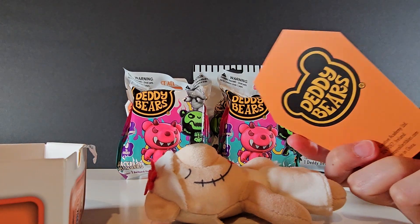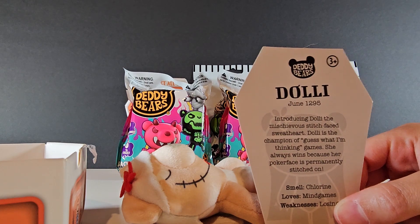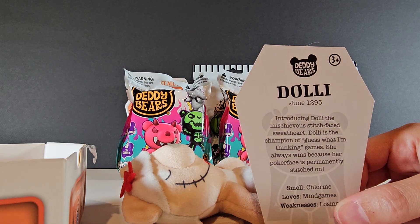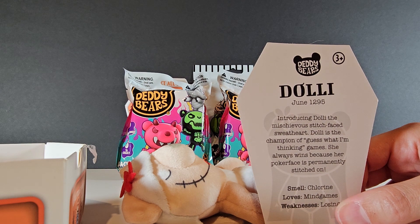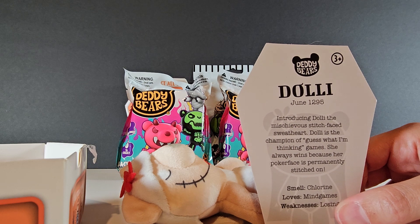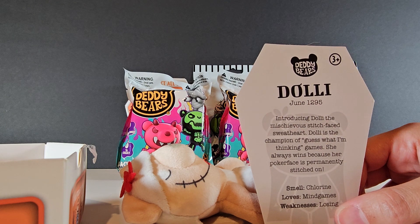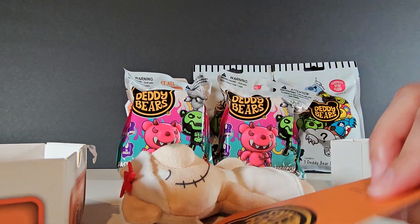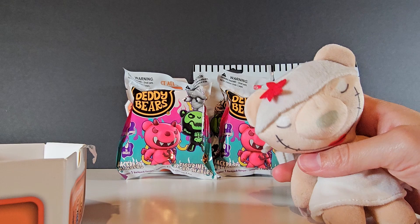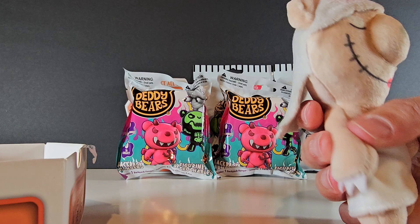That's not a certificate — this is the card. It shows when she died: June 1295. Introducing Dolly, the mischievous stitch-faced sweetheart. Dolly is the champion of 'guess what I'm thinking' games. She always wins because her poker face is permanently stitched on. She smells like chlorine, loves mind games, and her weakness is losing. She lost her life about 800 years ago.